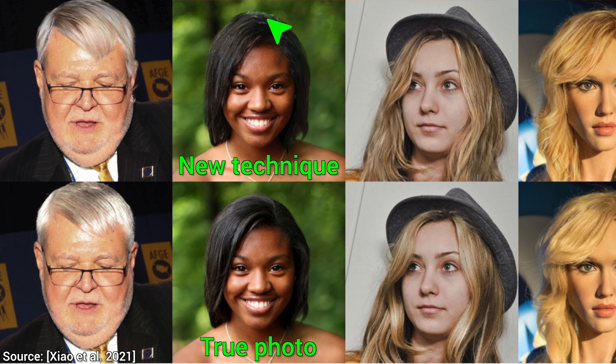I am a light transport researcher by trade, and this makes me very, very happy. So much so, that in some ways, this technique looks more realistic than the true image. That is super cool. What a time to be alive!